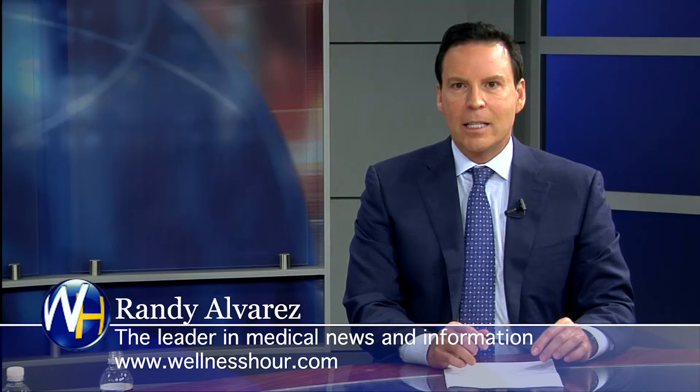You're watching the Wellness Hour. I'm Randy Alvarez. Today's topic: what are the risk factors, or what are the symptoms associated with lung cancer? And with us, we have an expert on the topic, board-certified pulmonologist, Dr. Rutland. Dr. Rutland, welcome to the program.